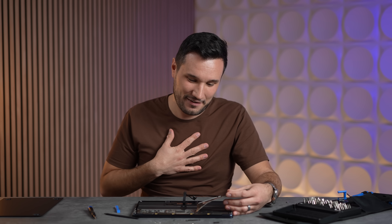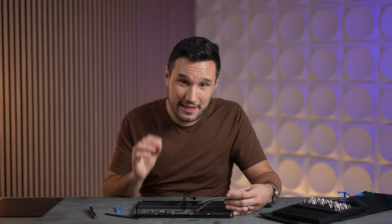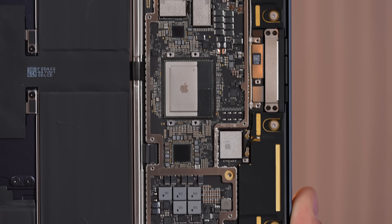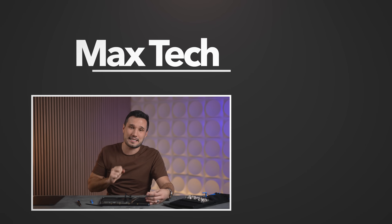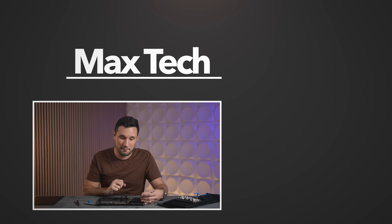Did Apple fix the biggest issue with the M2 MacBook Air in the M3? Yes they did. Thank you for watching — make sure you subscribe, and check out our other videos. We have more content coming with the 16GB versions — some very interesting content. See you in the next one.